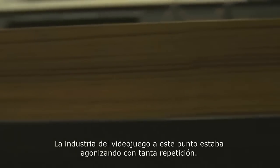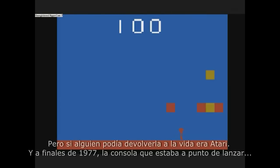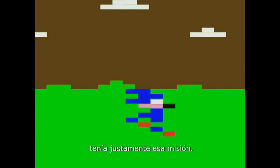The video game industry at this point was pretty much on its last leg, but if anyone could breathe life back into this market, it was Atari. And towards the end of '77, the console they were about to release was on a mission to do just that.